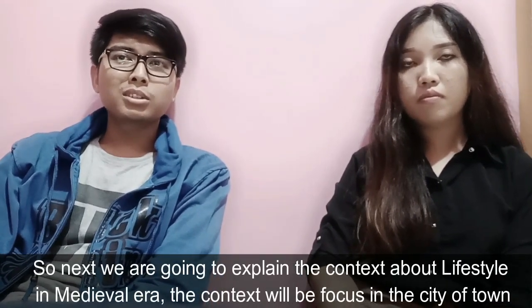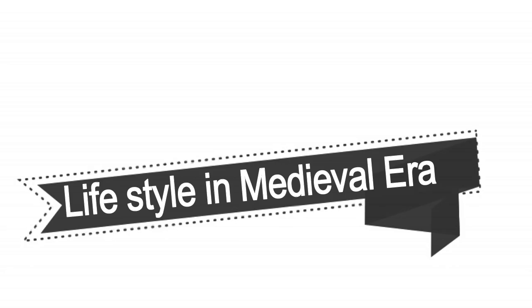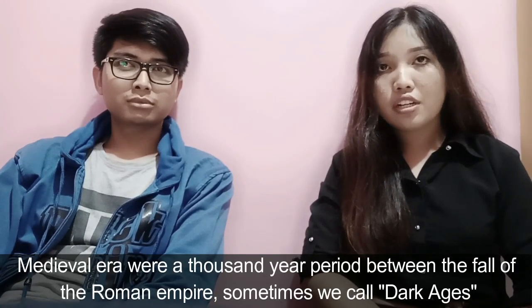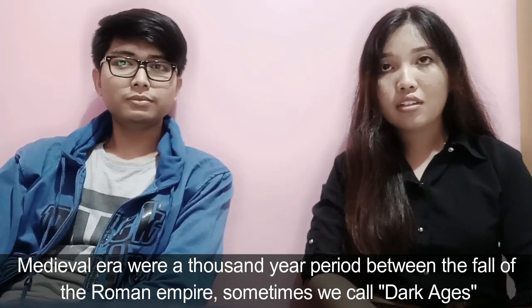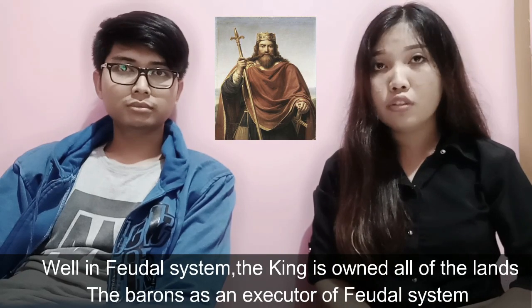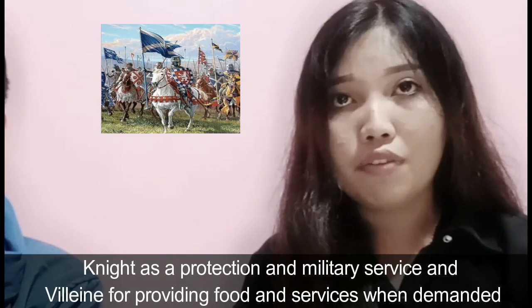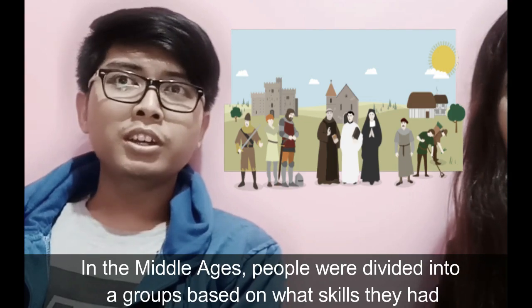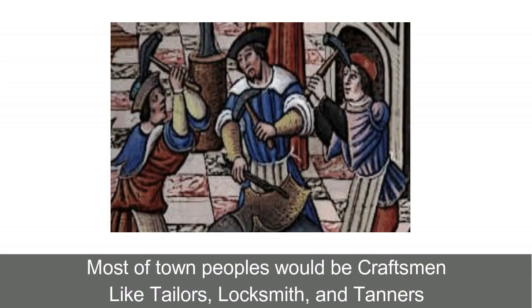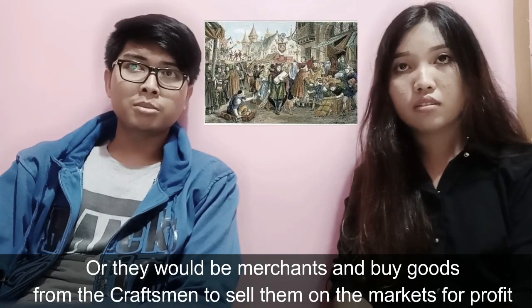Next, we are going to explain the context of lifestyle in the medieval era, focused on the city or town. The medieval era was a thousand-year period following the fall of the Roman Empire, sometimes called the dark ages. In medieval England, people lived under the rule of feudal lords. In the feudal system, the king owned all of the land. The barons served as executors of the feudal system, knights provided protection and military service, and villagers provided food and services when demanded. In the middle ages, people were divided into groups based on their skills. Most town people would be craftsmen like tailors, locksmiths, and tanners, or they would be merchants who bought goods from craftsmen to sell at markets for profit.